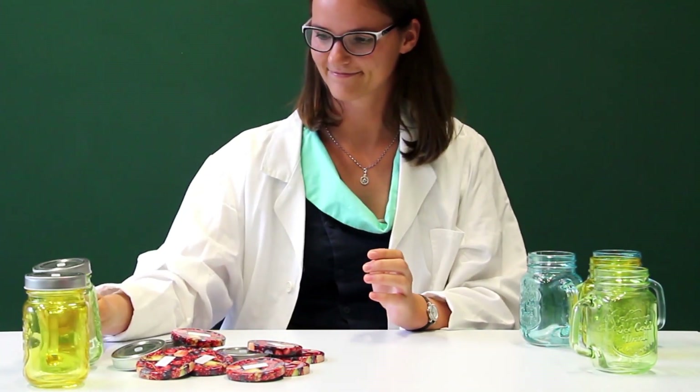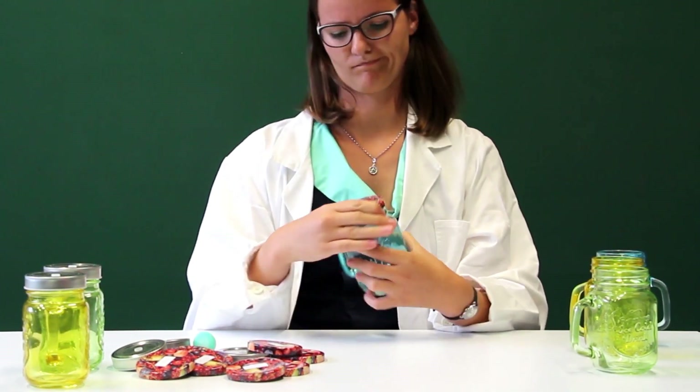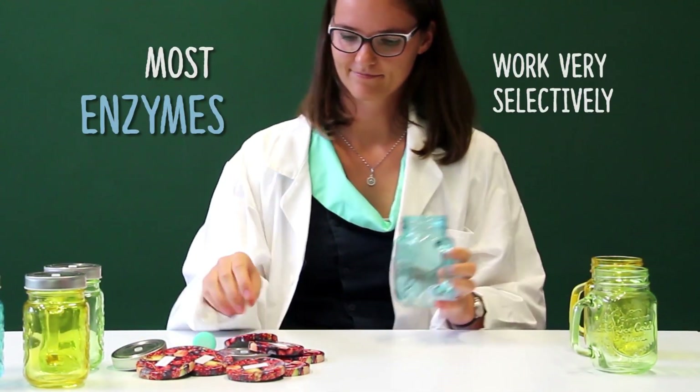You see that the enzyme just picks up the bottles and the corresponding lids and makes a product with those. Everything else it leaves untouched. Like Lisa, most enzymes work very selectively.